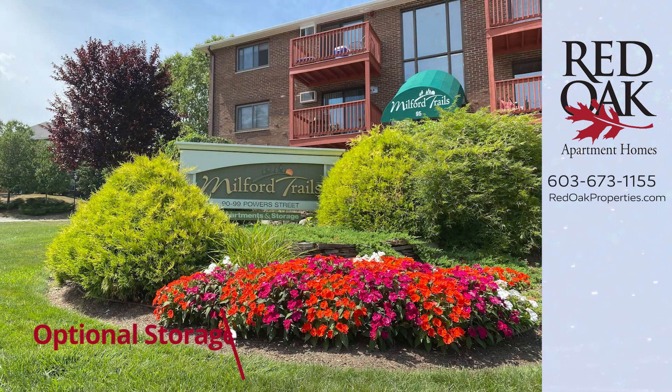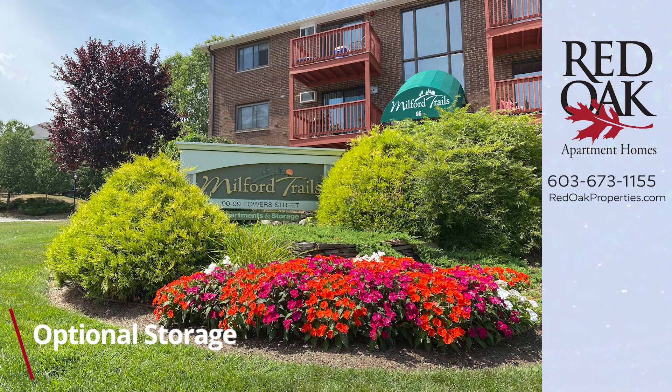Milford Trails has additional storage on site for your personal belongings for a small fee. We are also just moments to the intersections of routes 101 and 101A. Shopping, groceries, and dining are right at your doorstep here.